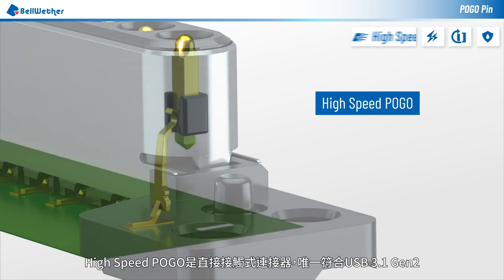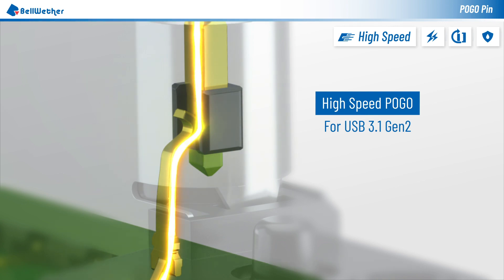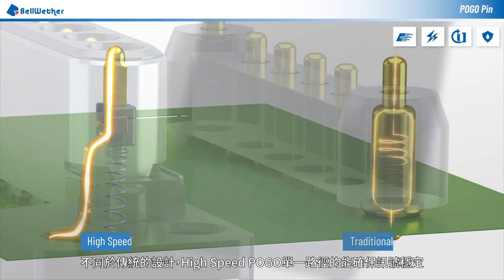High speed Pogo is the only direct mating type of connector that meets USB 3.1 Gen 2 specs. Unlike traditional Pogo connectors, the single path design of high speed Pogo ensures stable signal during transmission.